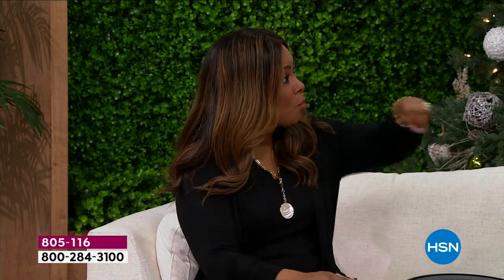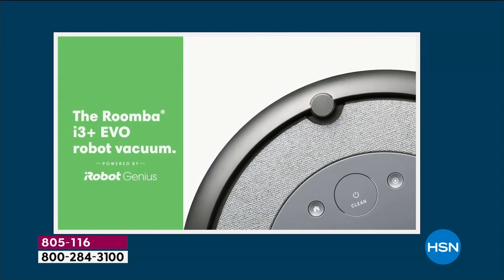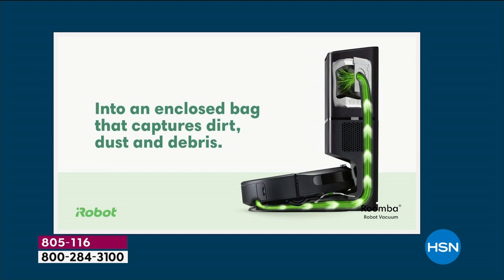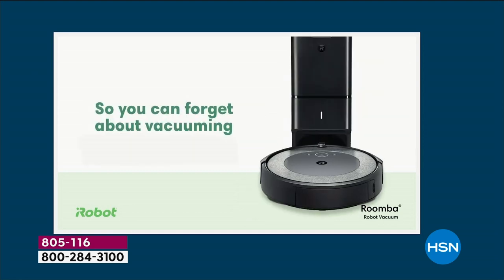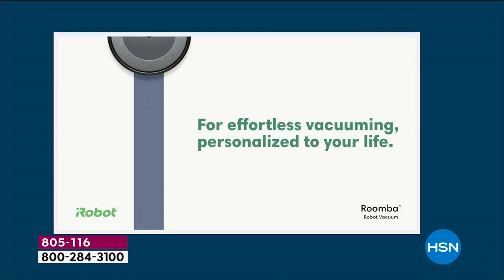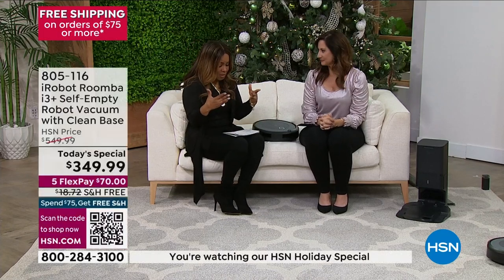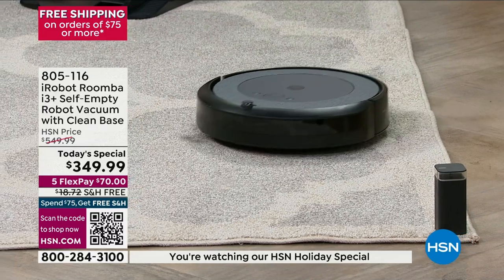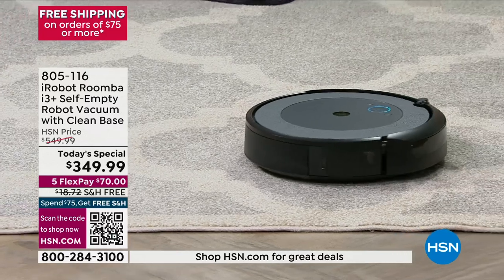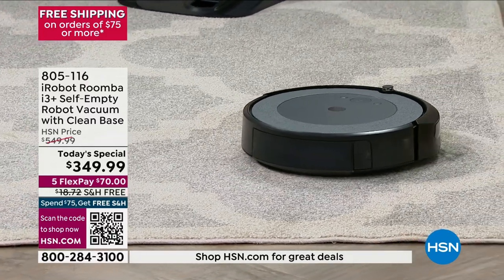We've all seen the news where they show robots in space — same type of technology. We've been offering iRobot Roombas for more than 20 years. This model happens to be a special model — it's the i3+, sometimes called the Evo. It's a really special model that sells well over $550. We just happen to have it at the lowest price we have found at this special deal.